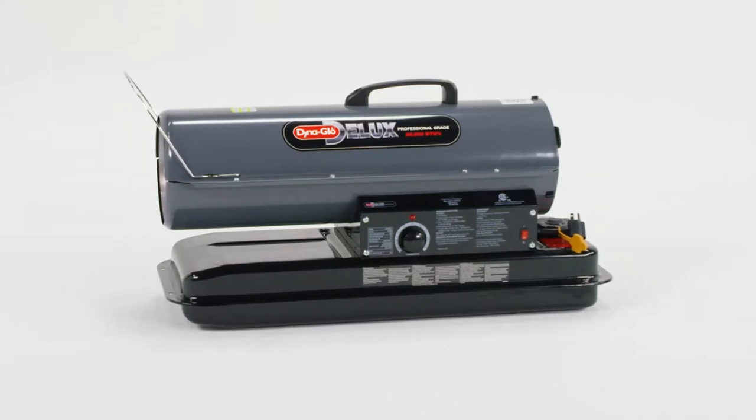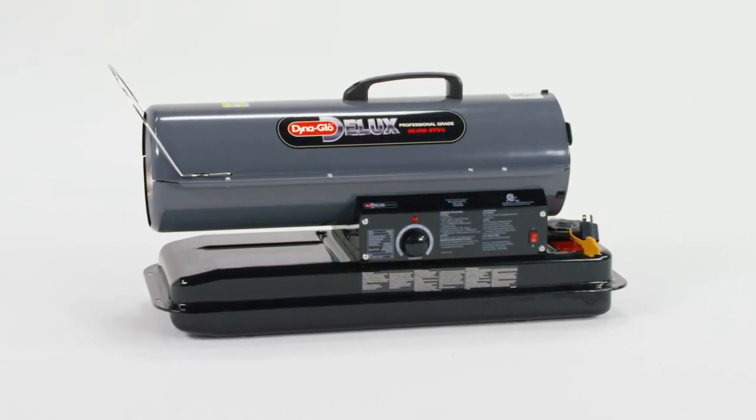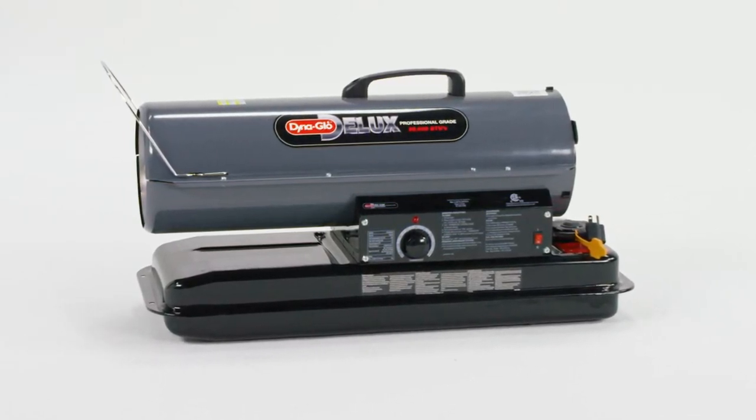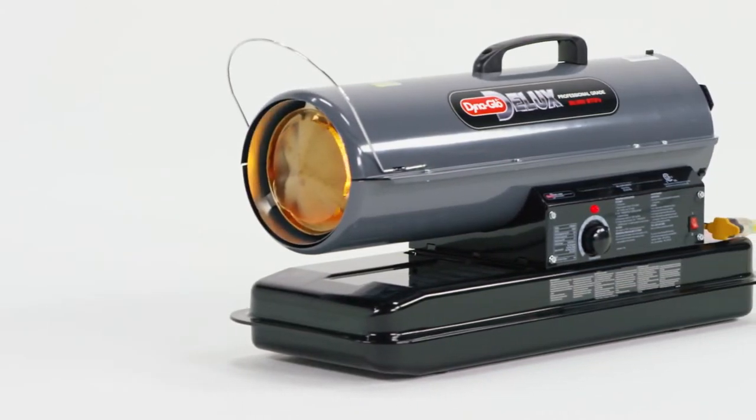The DynaGlo Deluxe 80,000 BTU Kerosene Forced Air Heater instantly generates heat when and where you need it, up to 1,900 square feet for 9 hours with a full 5-gallon tank.